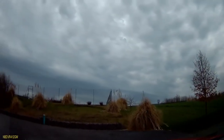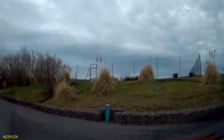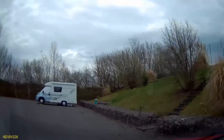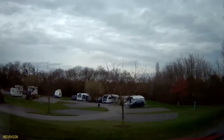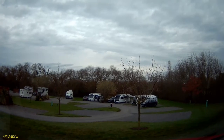We'll head up to the terraced area up here. There are four pitches up here, numbers 41 to 44, and behind there you'll see there are tennis courts which are available for residents. And that's a view from pitch number 43.